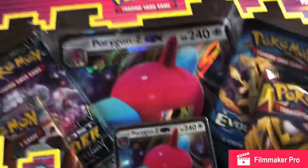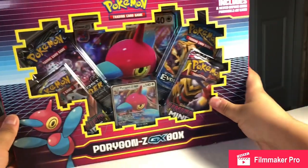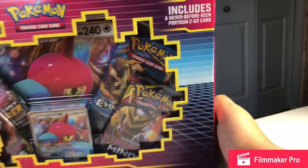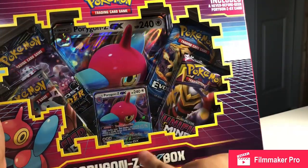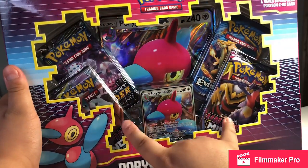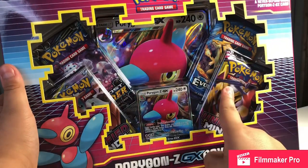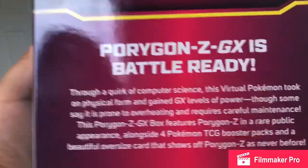So we picked up the Porygon Z GX box. It includes a never-before-seen Porygon Z GX card — probably both the jumbo and the small one. The packs that come with it are: two Unified Minds, one Lost Thunder, and one Evolutions. My brother and I are gonna do a pack battle — I'll take one side, he'll take the other.